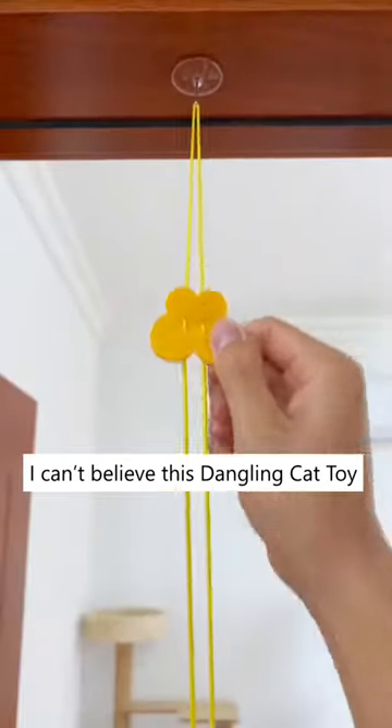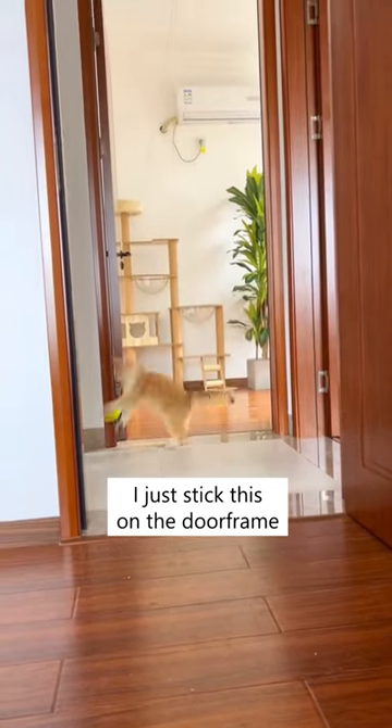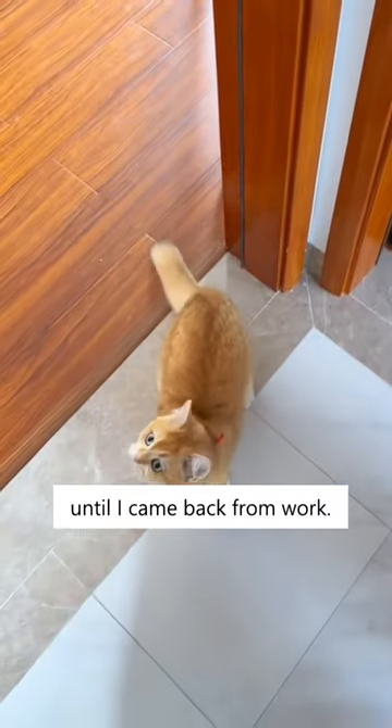No way you're tired. I can't believe this dangling cat toy has actually kept my cat occupied for hours. I just stick this on the door frame and she literally played with it until I came back from work.